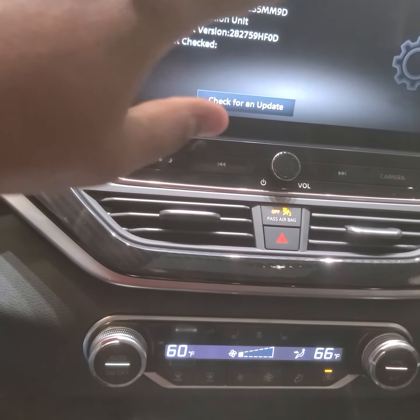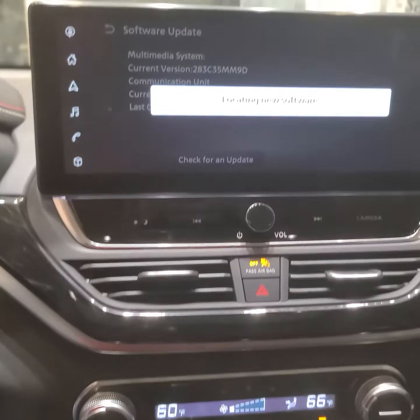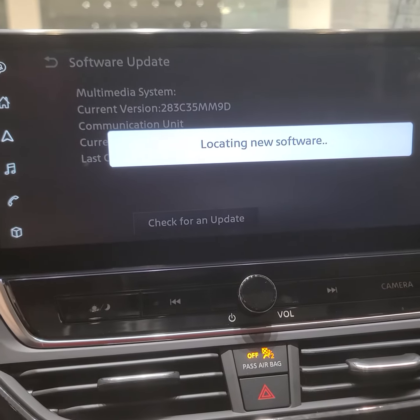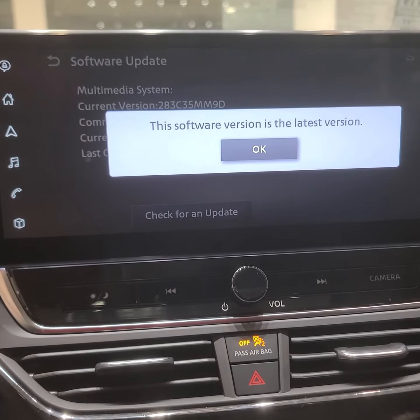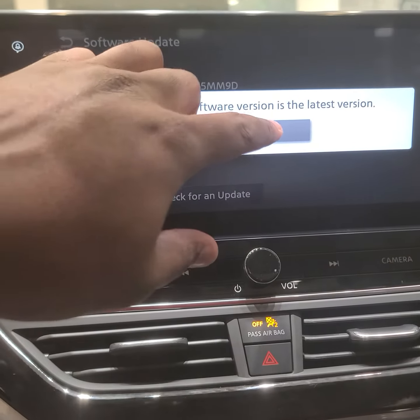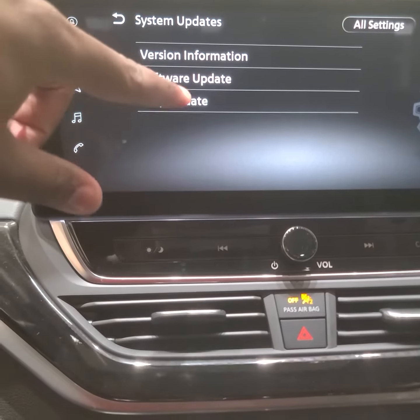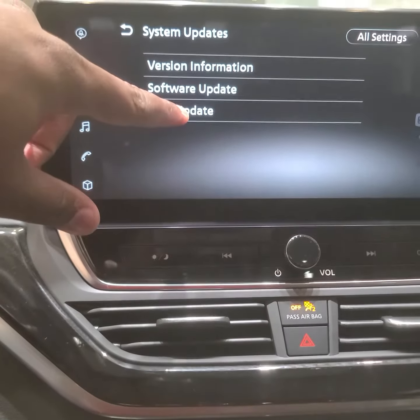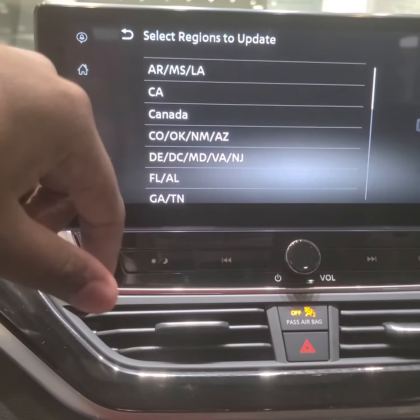Hit Software Update and then hit 'Check for Update.' It will try to locate new software for the system and let you know if you have the latest version or if an update is needed. You can do that for map updates too — hit Map Update.